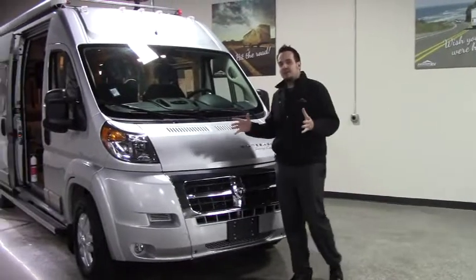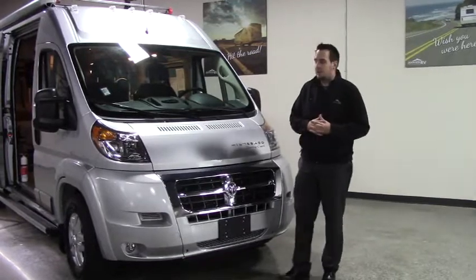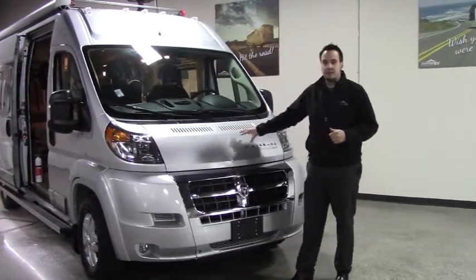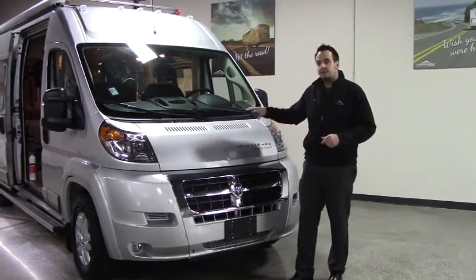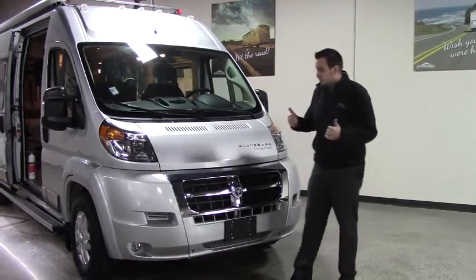Hi guys, it's a great day out here at Johnson RV in beautiful Fife, Washington. We've got our new indoor showroom here. My name's Hugh. I'm going to take you on a quick tour of this new 2018 Winnebago Travato. This is the 59K model, great for two people.